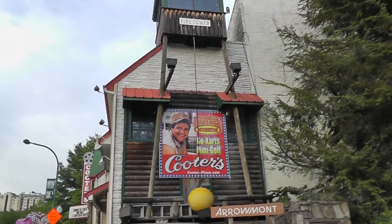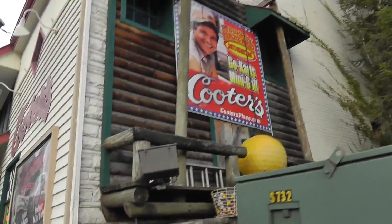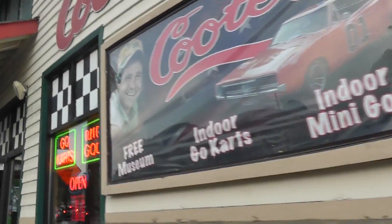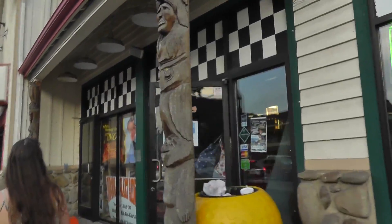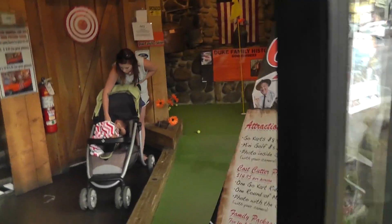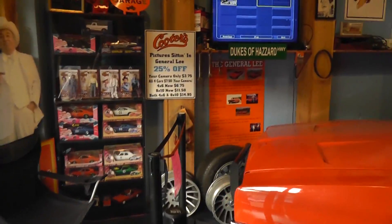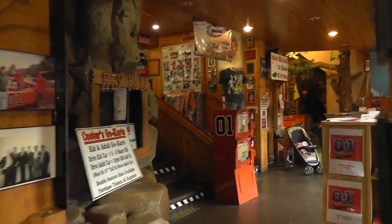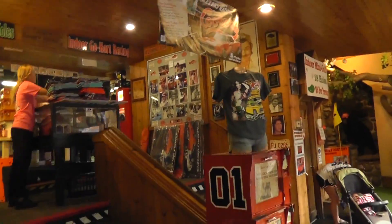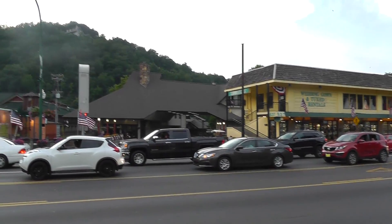Couldn't think of anywhere else better to end this video than at the Dukes of Hazzard Museum — CootersPlace.com. This is a Dukes of Hazzard Museum, an indoor go-karts and indoor mini golf place. We'll take a quick peek in here. You've got mini golf over there and of course you've got the General Lee right here. Back there is go-karts. So this has been a quick tour of Gatlinburg, Tennessee. Make sure to like, subscribe, and share, and hopefully you guys have enjoyed this video.